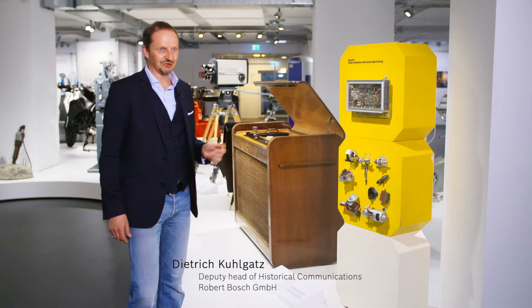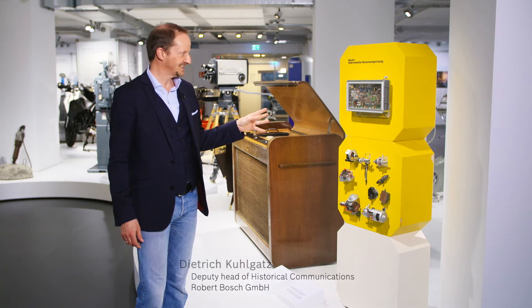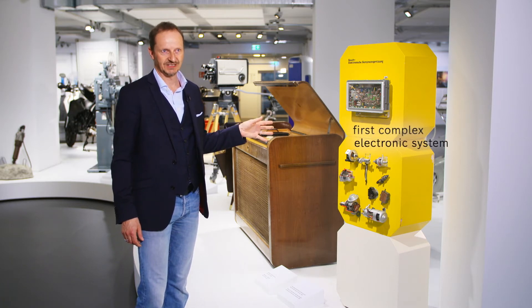This is a very special exhibit for us. We're very happy to have the original, because this is the first complex electronic system that Bosch ever produced.